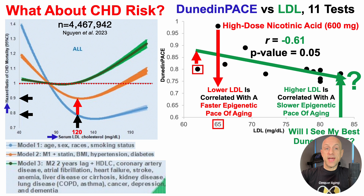In the fully adjusted model shown in green, they adjusted for basically every comorbidity, and also removed data for a two-year lag — so very sick people who died within two years were excluded so as not to skew results. They also adjusted for HDL, pre-existing coronary artery disease, atrial fibrillation, pre-existing heart failure, stroke, anemia, liver disease, kidney disease, lung disease, cancer, depression, and dementia. When looking at model 3, an LDL of 120 is not significantly associated with a reduced risk for heart disease mortality.